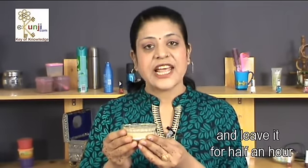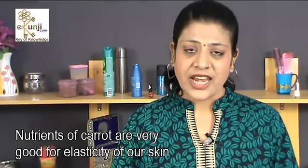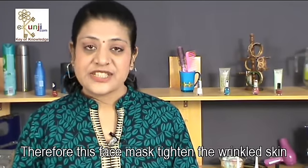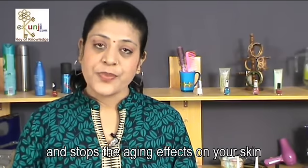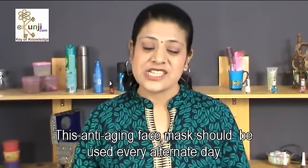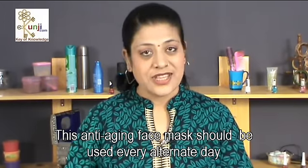Apply this face mask on your face and leave it for half an hour, then wash it with lukewarm water. Nutrients of carrots are very good for elasticity of our skin. Therefore this face mask tightens wrinkled skin and stops the aging effects. Use this anti-aging carrot face mask every alternate day to look young.